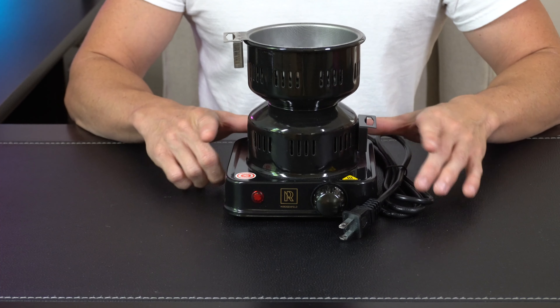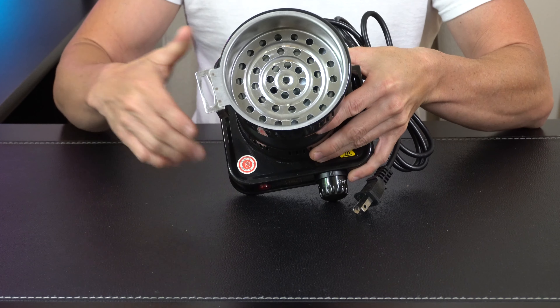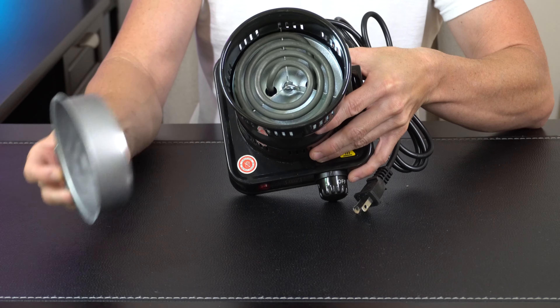And we got some tongs here that are gonna be used for the main coal basket in case you need to remove it so you don't get burnt. Overall, very simple and straightforward to use — plug it in, turn it on, get it hot, and then up here we've got the main basket that sits right on top of the coil.